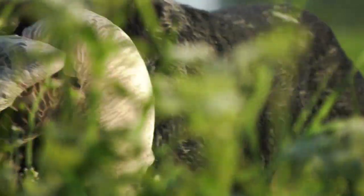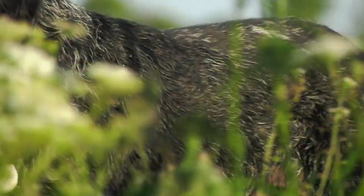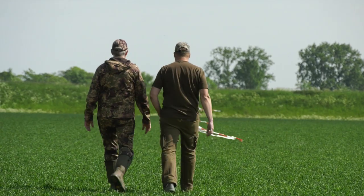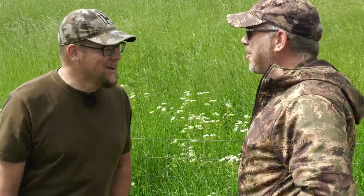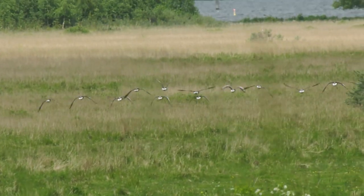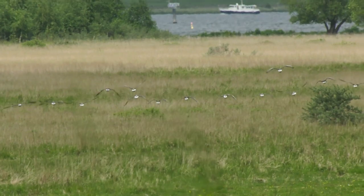With all the fun we have been having with the general licences in the UK, we thought it would be interesting to see how our neighbours deal with pest control and crop damage. So we have come to the Netherlands, about 200 miles from London, half an hour from Rotterdam, where the geese are munching and crunching their way across the fields.